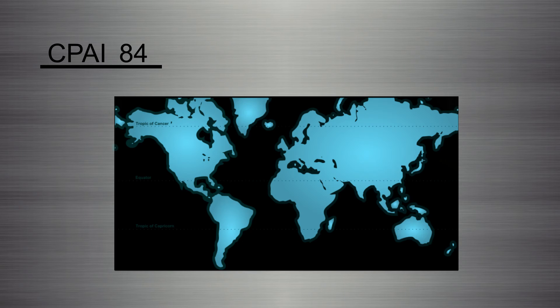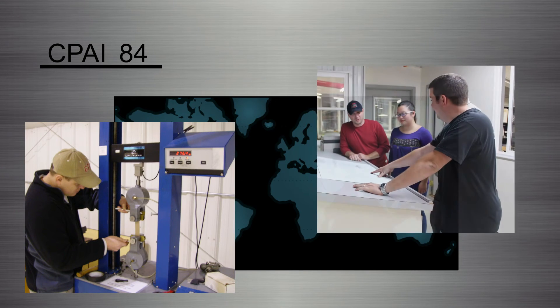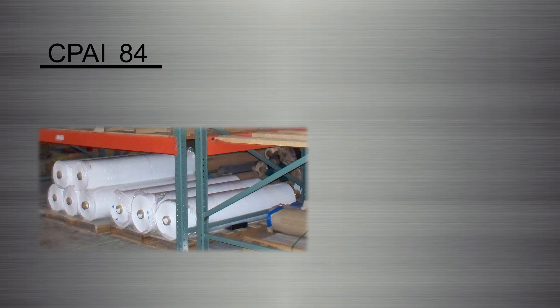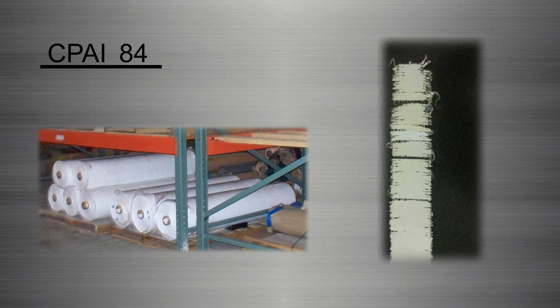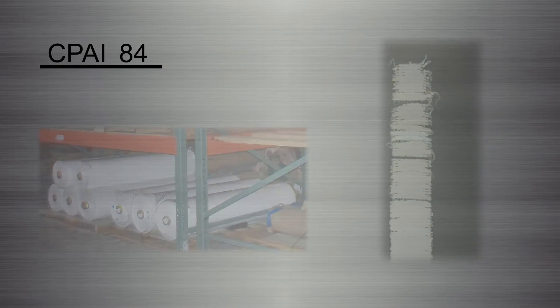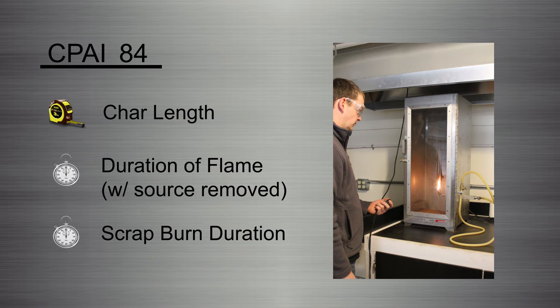Similar to NFPA 701, the test parameters are strictly outlined to promote continuity between independent test results. Test samples must include new material and material that has been weathered, in order to cover all possible conditions that material may exhibit when in use. Again, char length, burn duration, and aspects of dislodged pieces of material are all measured.